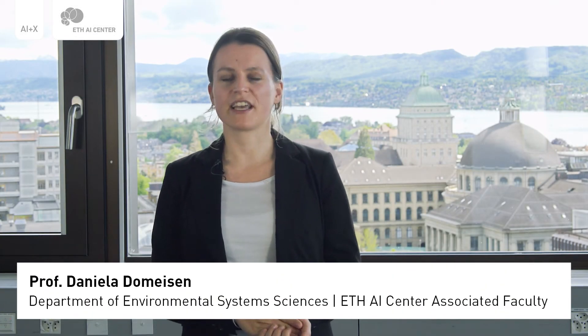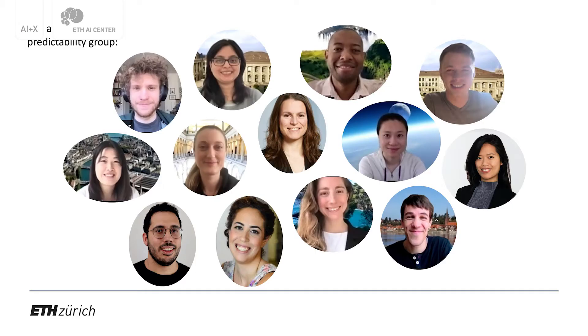My name is Daniela Domeisen. I am an assistant professor at ETH in Zurich in the Department of Environmental Systems Sciences. I am a physicist by training and before coming to ETH I spent research time in the US, in Germany, and in the UK. Now I have a research group here at ETH and together we work on the global circulation of the atmosphere.